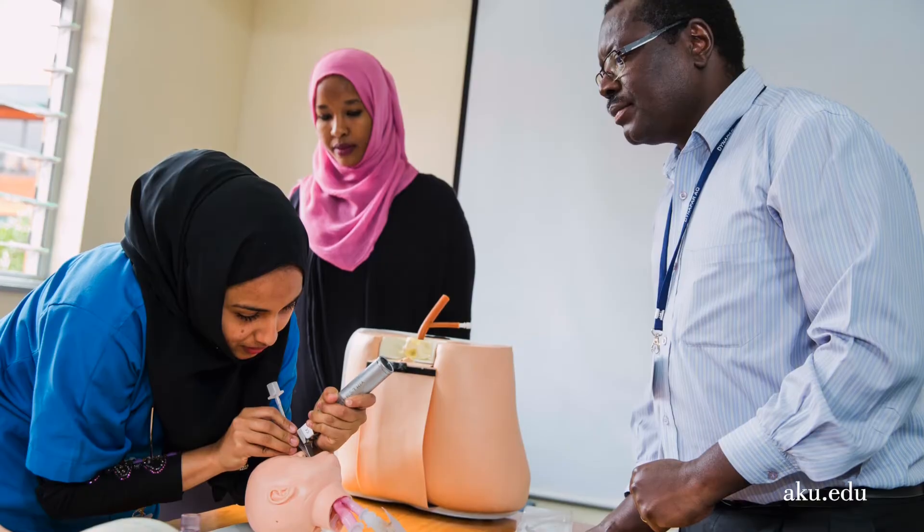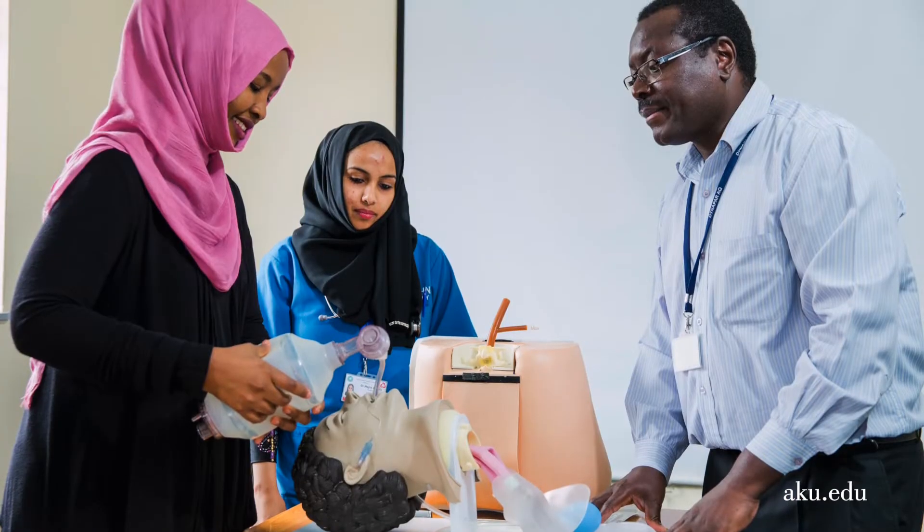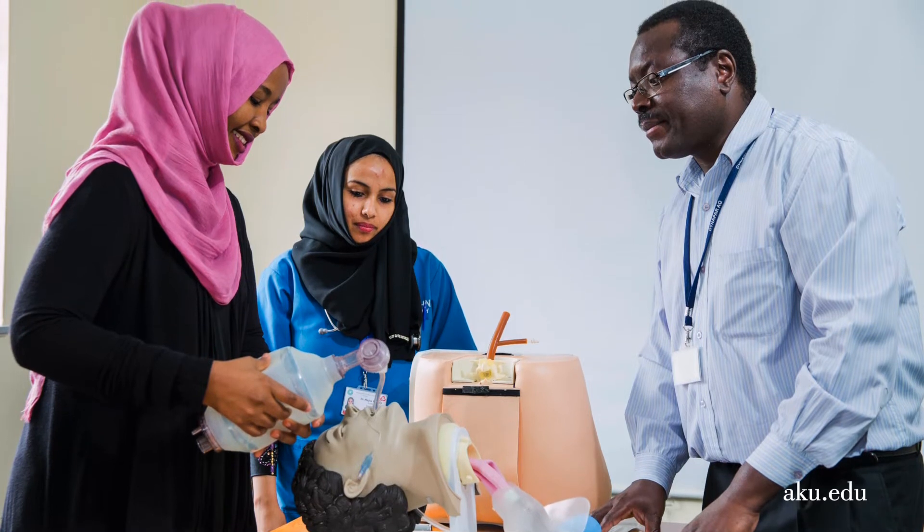The only other exam is in second year — the Part One exams, which examine the basic sciences. A key benefit of training in our program is that we approach anesthesia practice, critical care, and pain medicine from both a global and a local-regional perspective, equipping graduates with the ability to work anywhere in the world.